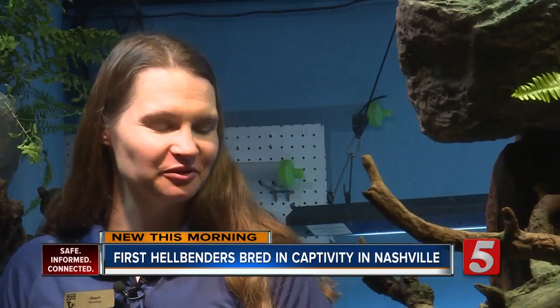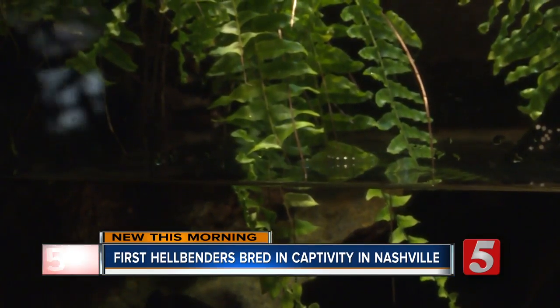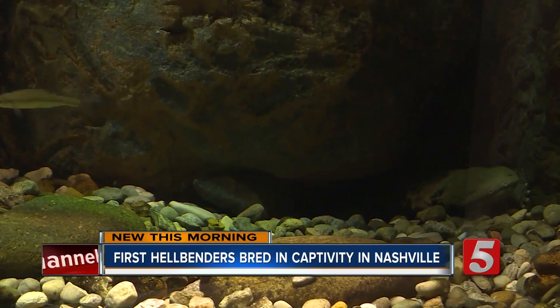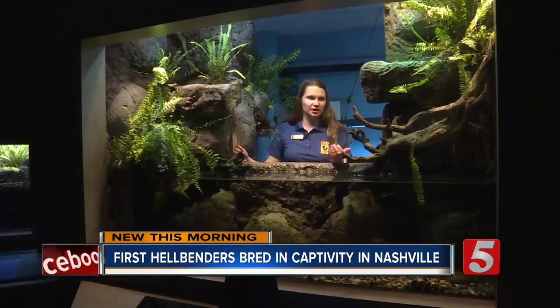Hellbenders have been around for a really long time, and so for them to all of a sudden start having problems, it's really an indication that there's something wrong with our environment, and we really should be working towards fixing that, because the problems they're having are related to us.